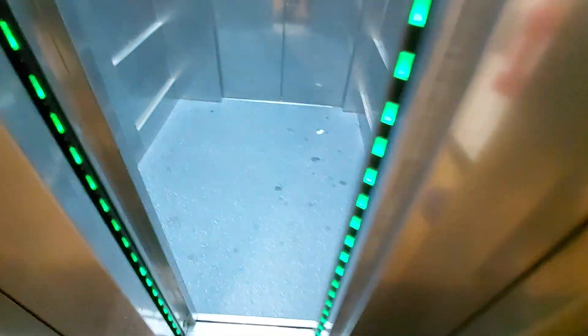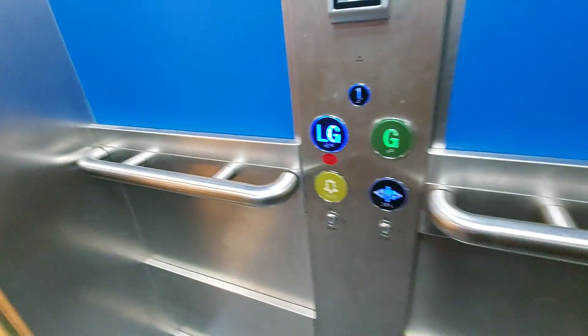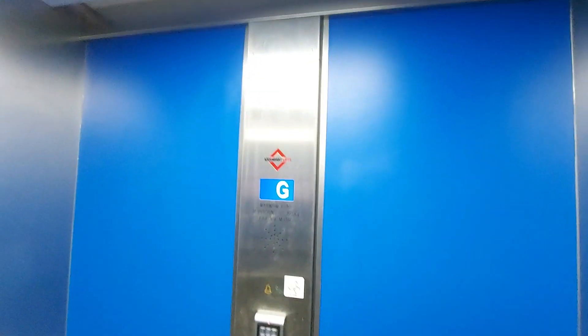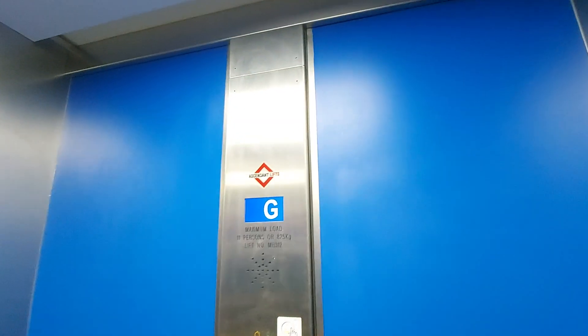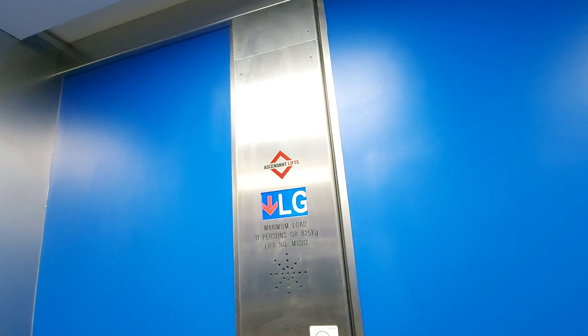This is the lift of DH Smith in Shrewsbury. We're going to go down to LG level. It used to be a Kono lift built in 1998, and it was modernized by Ascendant in 2018 or 19.